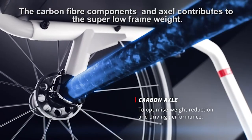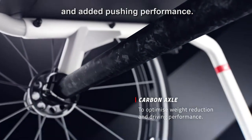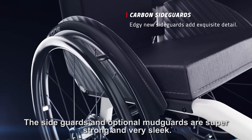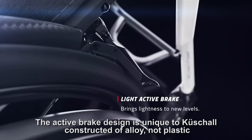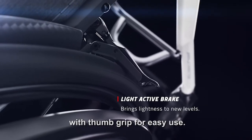The carbon fibre components and axle contribute to the super low frame weight and added pushing performance. The side guards and optional mud guards are super strong and very sleek. The active brake design is unique to Q-Shell, constructed of alloy not plastic, with thumb grip for easy use.